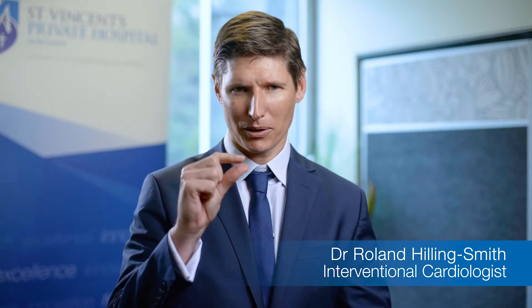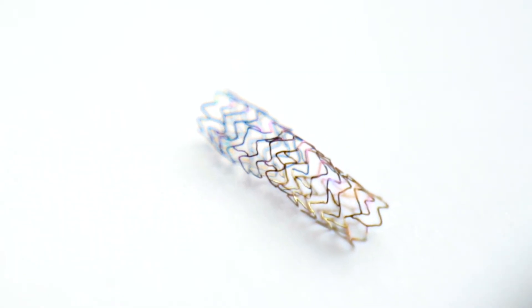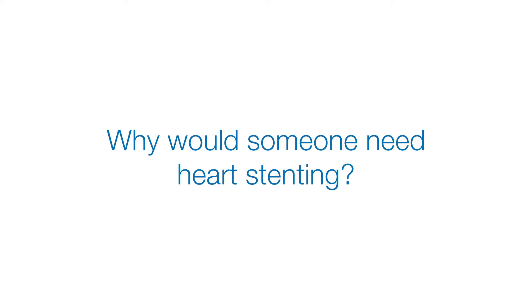A heart stent is a little metal scaffolding which is used to hold a section of artery open that was narrowed before. A stent can be life-saving for someone experiencing a heart attack, where an artery that supplies the heart muscle with blood is blocked by cholesterol or a blood clot. Stents are also used to improve blood flow in patients suffering from chest pain, often called angina, or breathlessness.